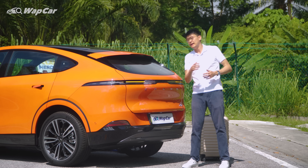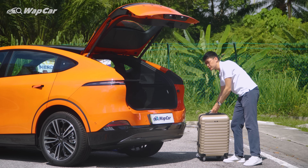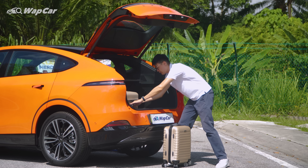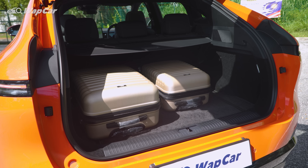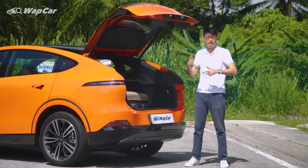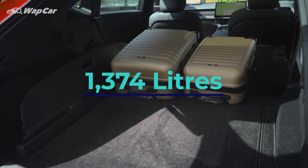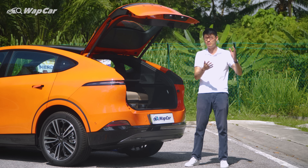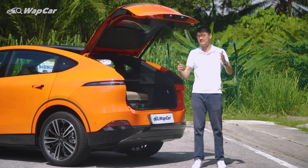Pop open the electric tailgate and we get 571 litres of boot space, which is enough for the usual 20 and 24-inch pair of suitcases. You might want to be aware that the load lip can be pretty high, but it's nowhere near as big as the 850-plus litres you get in the Tesla Model Y. You can fold down the 60/40 seats for 1,374 litres of space, which is decent, but still nowhere close to the 2,000-plus litres in the Model Y. And that's before we even get to the fact that the Model Y has a frunk while the G6 doesn't.